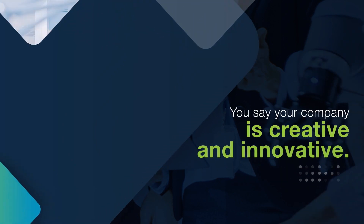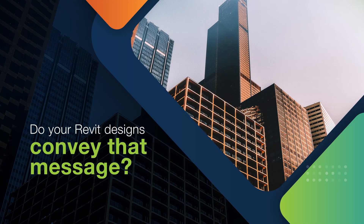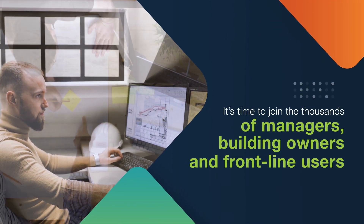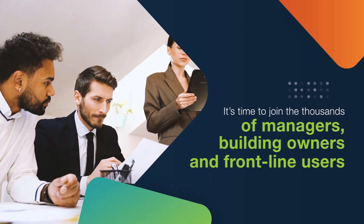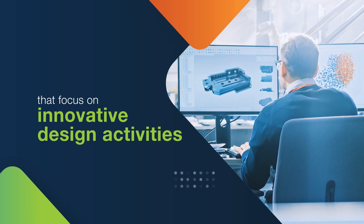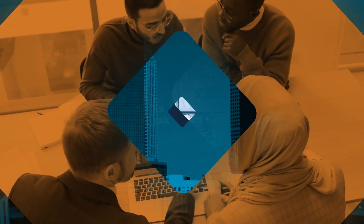You say your company is creative and innovative. Do your Revit designs convey that message? If not, maybe it's time to join the thousands of technology managers, BIM managers, building owners, and frontline users that focus on innovative design activities by using IDH software add-in tools for Autodesk Revit.